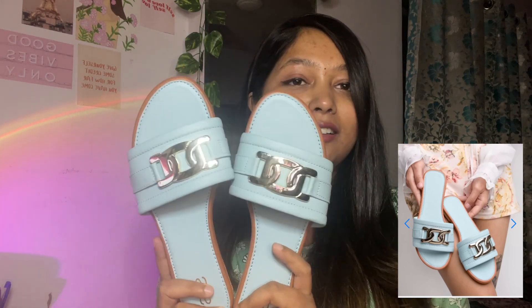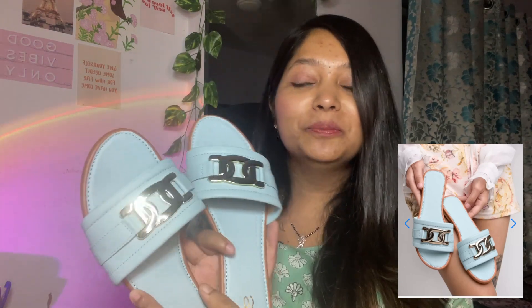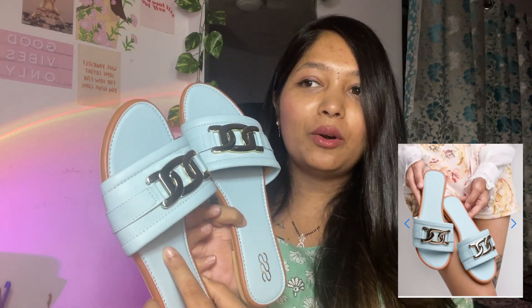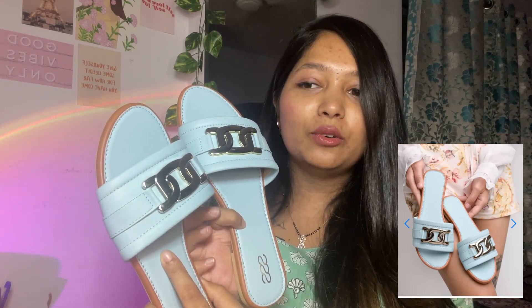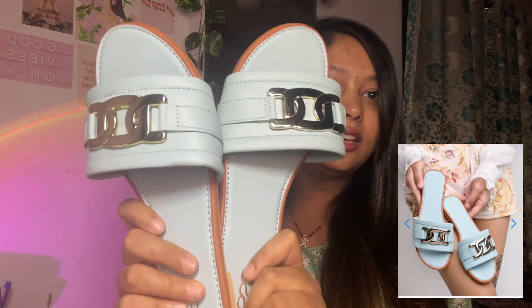The fifth pair is this cute powder blue color. I bought it purely for the color because it was looking so cute. I don't feel like wearing it often because it will get dusty, so I'll wear it only occasionally. The quality is very good and I love the color.